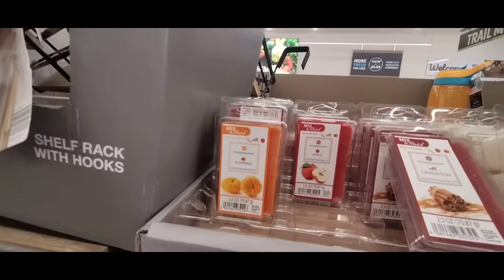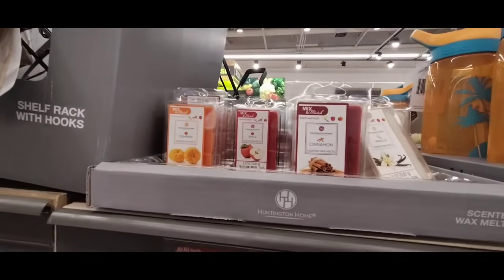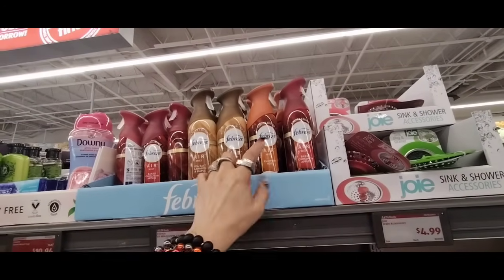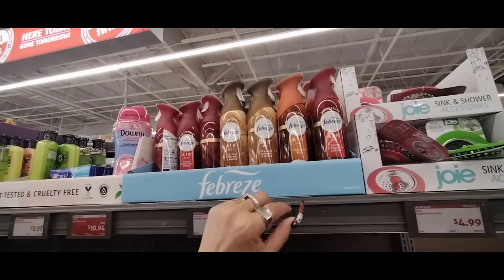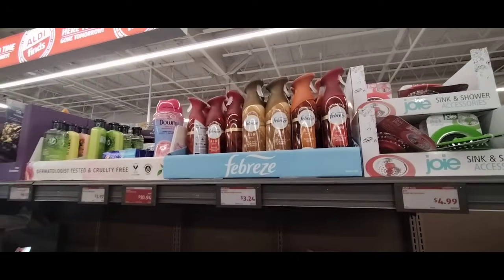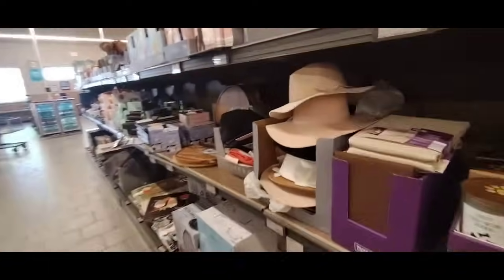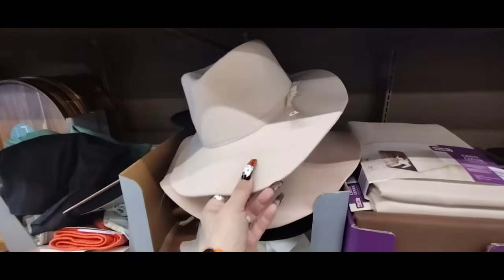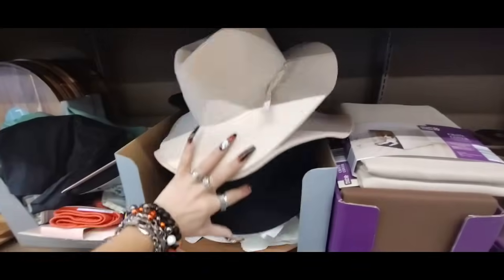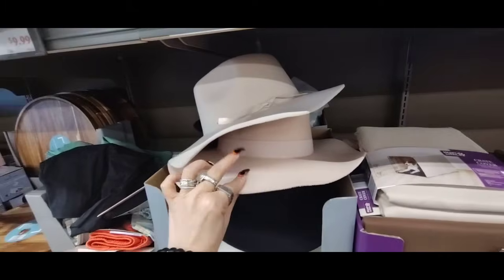And they also have wax melts in Pumpkin Apple Cinnamon and Vanilla — $1.89. They have Sea Salt Caramel, Maple Pumpkin Roll, and Baked Cinnamon Apples. I love my seasonal Febreze, so this we will definitely be getting. They also have these cool hats at $6.99. I don't look good in hats — I have a big ol' head. Black, terracotta, oatmeal, cream, and more of a pink.